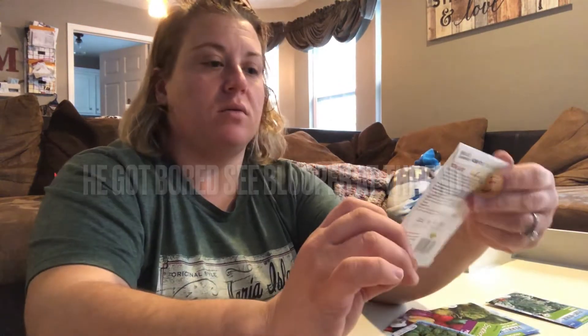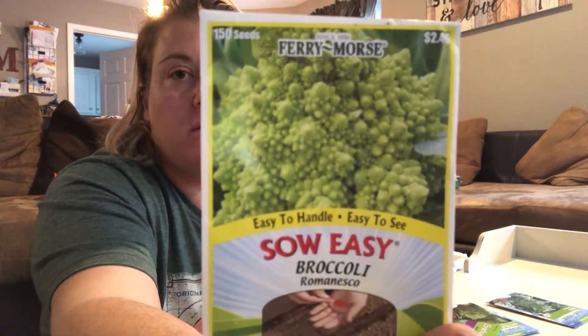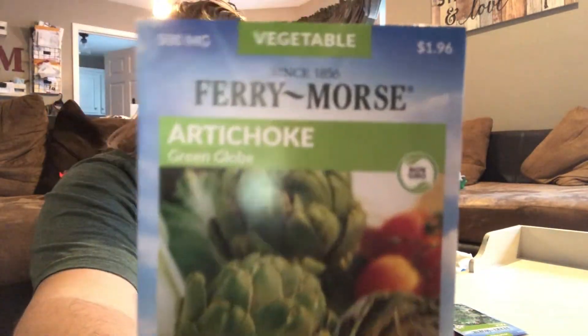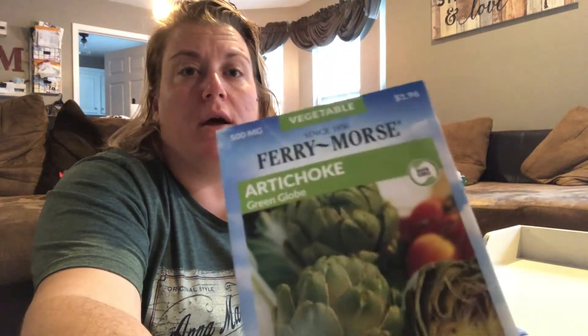Here's one that he picked out — I think looks cool. Romanesco broccoli. We'll have to sow that early. I'm kind of looking forward to it because I've heard that roasted Romanesco is really good.